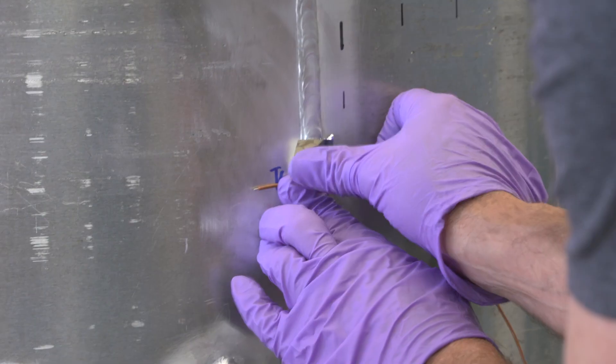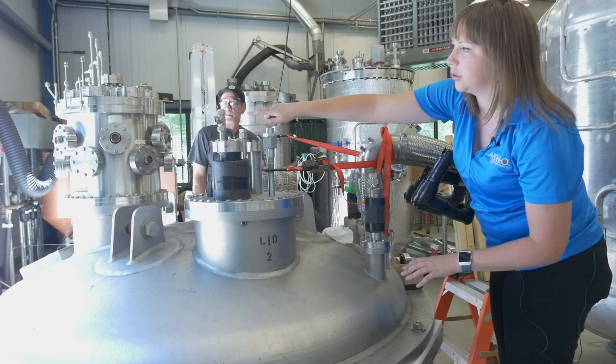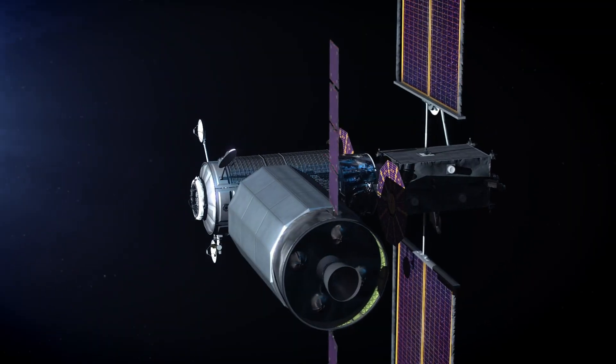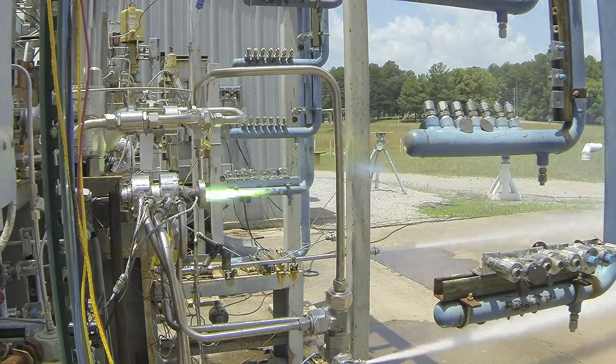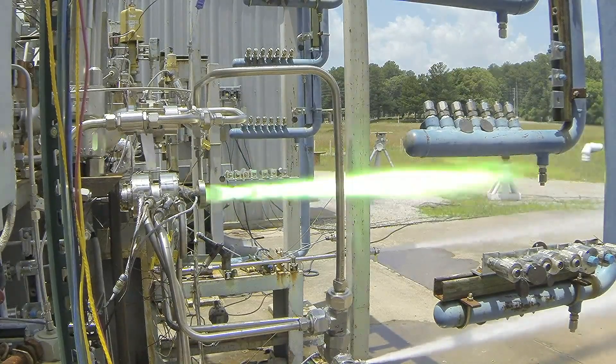Cryogenics is the study of things at very low temperatures. We've got electrical connectors we can plug into. We want to store things like oxygen or hydrogen, but if you store them as a gas, the only way to get a whole bunch of molecules in there is to raise the pressure really high.